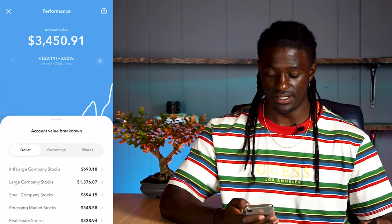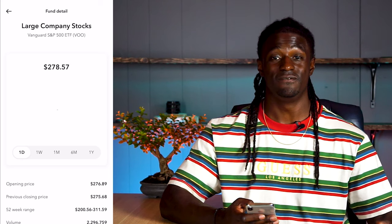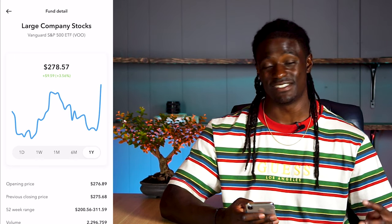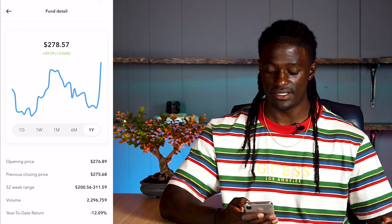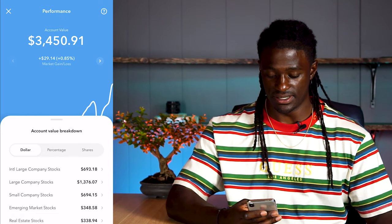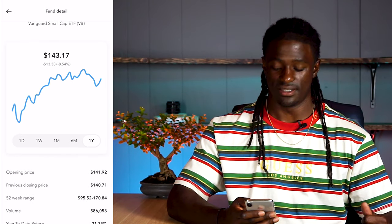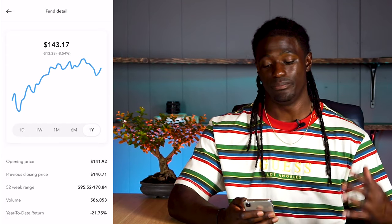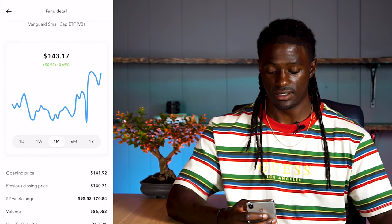The next one I have the most money invested into is $1,376 — that's my large company stocks, ticker symbol VOO. I actually have this one in my Robinhood account as well. Over the last year they're up $9.59 — even with the bad news, they are still up. The 52-week range: low was $200.50 and the high was $311.59. The next one is $694 in small company stocks, ticker symbol VB — Vanguard Small Caps. Over the last year they're down 8%, $13.38. The 52-week range: $95 for the low and $170 for the high. Looking at the chart over the last six months and one month, they're starting to recover.